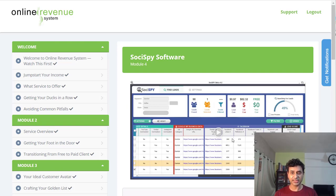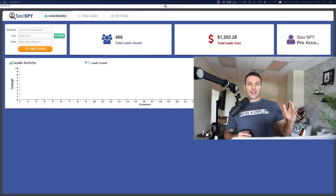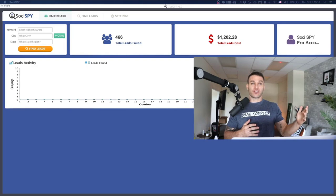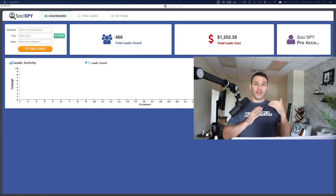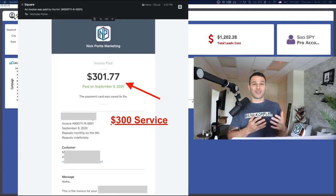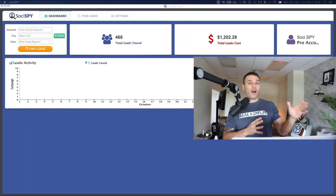Hey, this is Nick Ponty. I'm going to jump right in and demo this software — it's called SociSpy. This is the first time we've ever released this version of the software, and you're getting the first live viewing of this tool right now. This is a process we previously had to do manually — matching our services with the right prospect that turns into a paying customer. Now we're automating this process and handing it to you.